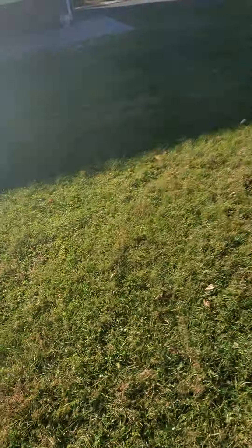Nice shed — it matches the house, same siding and roof. I'll give you one more shot of the back and then I'm gonna go in and move on.